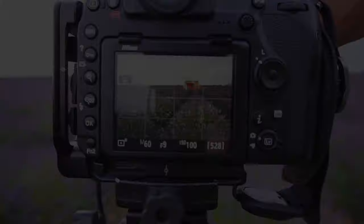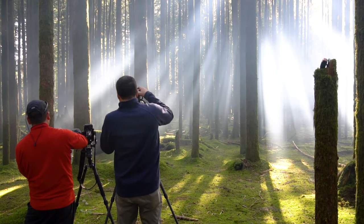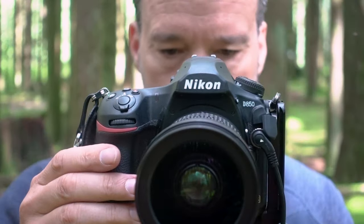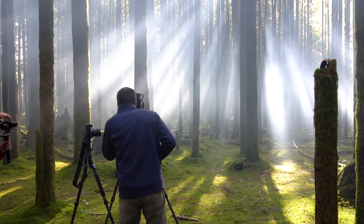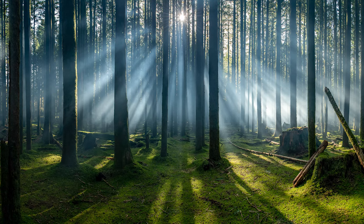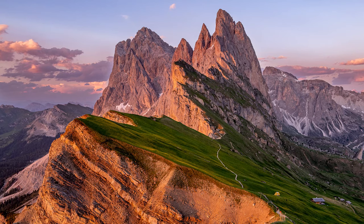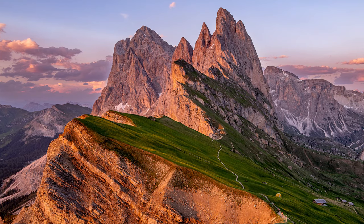In video number one of this workshop we covered composition and how important it is to the storytelling in your photos. Composition is step one of the three-step process: step one being compositions, step two camera settings, and step three post-processing. Any mistakes made with compositions or camera settings will be fatal to creating a great photo. When you utilize the principle of storytelling — identifying the hero of the story, highlighting that hero as the main subject, and cropping out the villains through moving your camera or zooming — you will create beautiful photography.